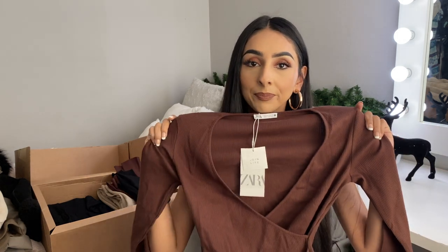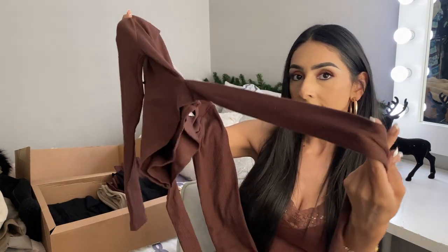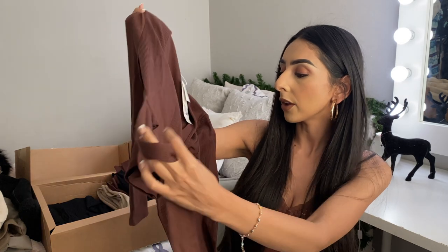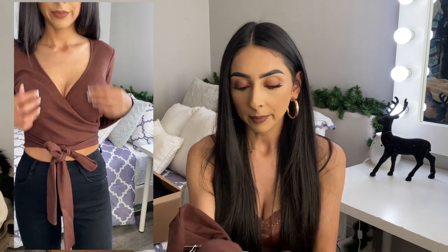Next is another brown top. It's so cute — it has ties at the waist so you can tie it from the front or the back. It's a ribbed material as well. I got it in a size small and my only thing is I wish they had an extra small, because it fits me a little loose from the armpit area. It still looks nice and I can make it work, but I do wish they had it in extra small.